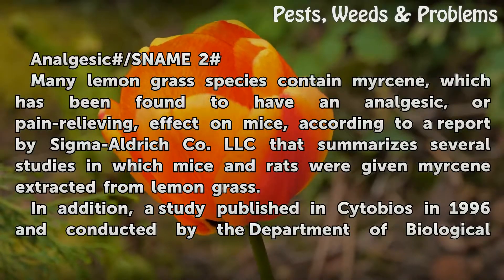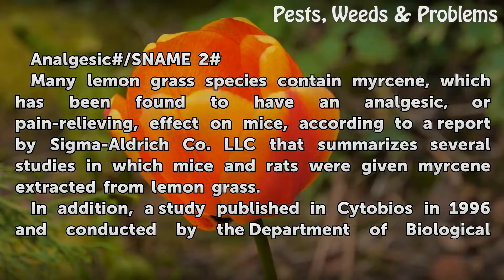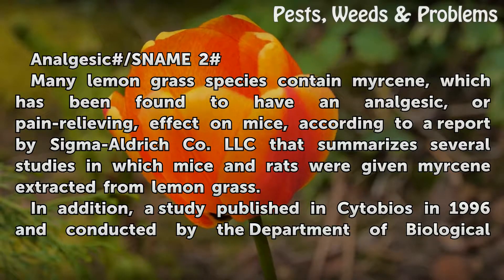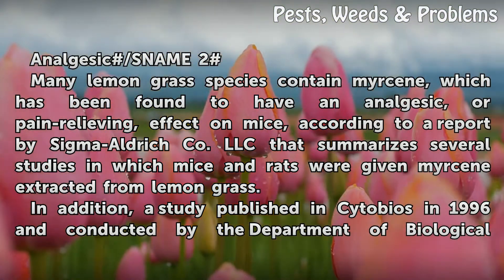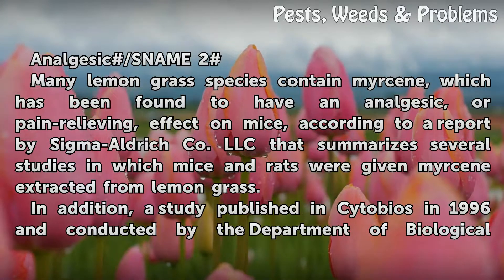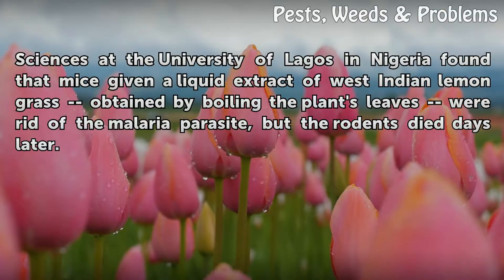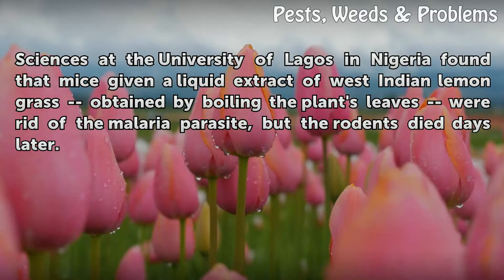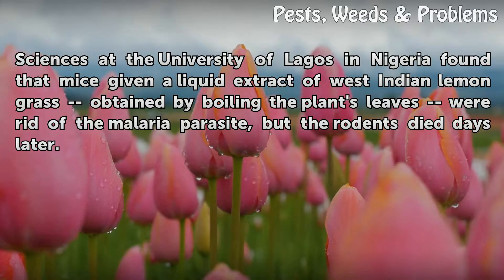Many lemongrass species contain myrcene, which has been found to have an analgesic, or pain-relieving, effect on mice, according to a report by Sigma-Aldrich Company LLC that summarizes several studies in which mice and rats were given myrcene extracted from lemongrass. In addition, a study published in Cytobios in 1996, conducted by the Department of Biological Sciences at the University of Lagos in Nigeria, found that mice given a liquid extract of West Indian lemongrass obtained by boiling the plant's leaves were rid of the malaria parasite, but the rodents died days later.